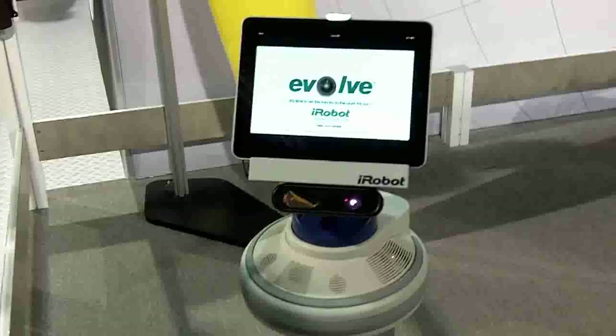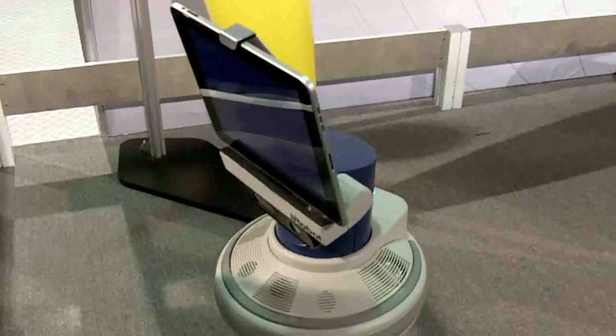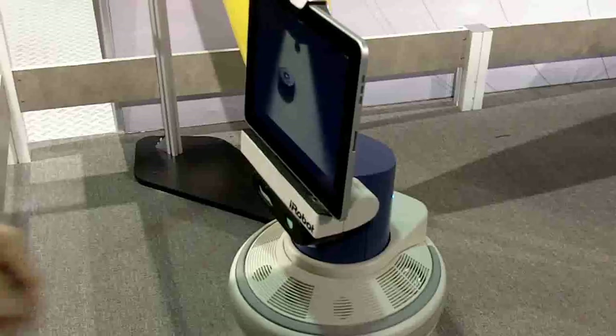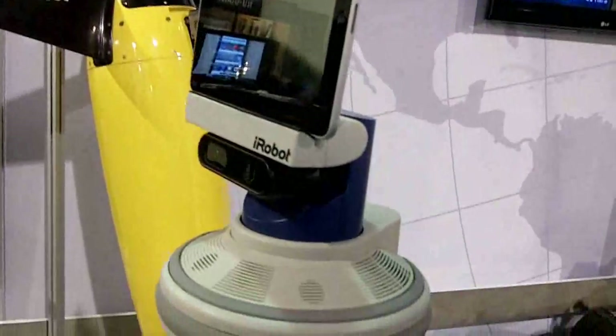I'm Mark Cipetta from iRobot Corporation and we're at the Consumer Electronics Show in Las Vegas. What you're seeing is what we call AVA, which is our technology demonstrator that we brought here. The purpose of AVA at this show is to show the world what iRobot is capable of from a technical perspective.